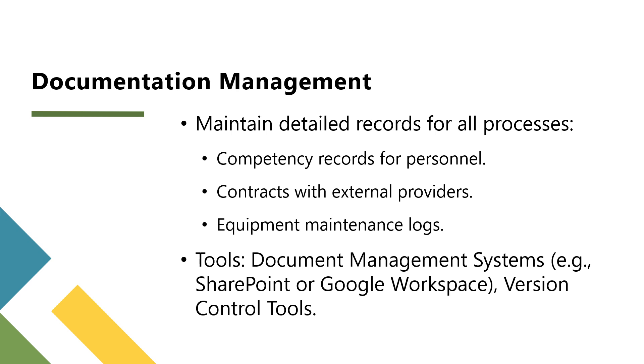Documentation examples include contracts with external providers, competency records for internal and external personnel, and infrastructure maintenance and calibration logs. Tools to manage this efficiently include document management systems — software like SharePoint or Google Workspace can help maintain and organize records — and version control tools to ensure the latest versions of documents are accessible to everyone.